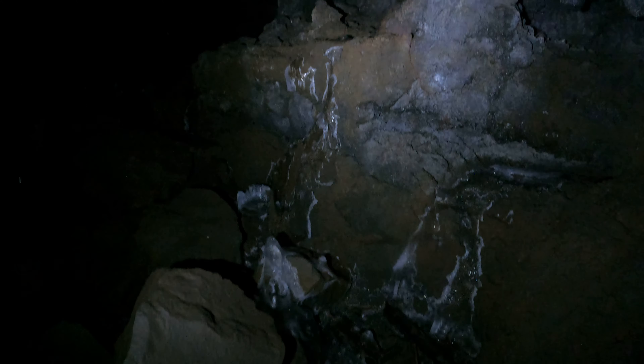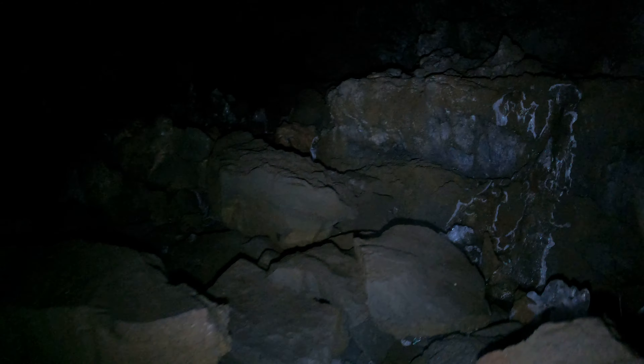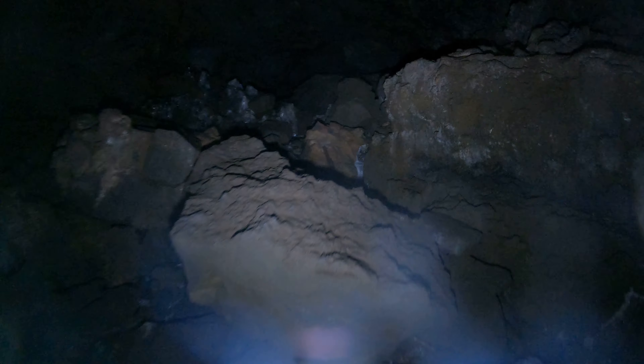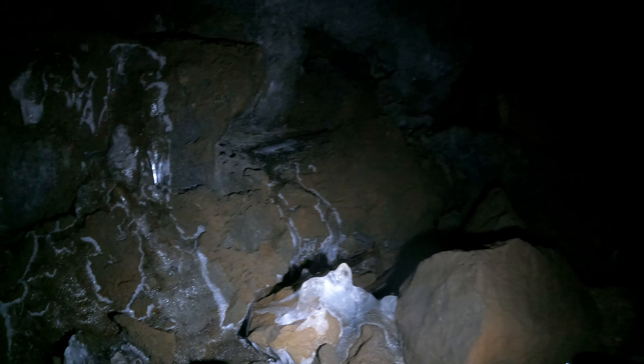Mostly white ice, easy to see. There's also plenty of exposed rocks — I can walk around on the rocks instead of trying to get around on the ice. For this time of year, it's pretty much how much I expected. Obviously in the late winter, early spring, there'll be a lot more ice.